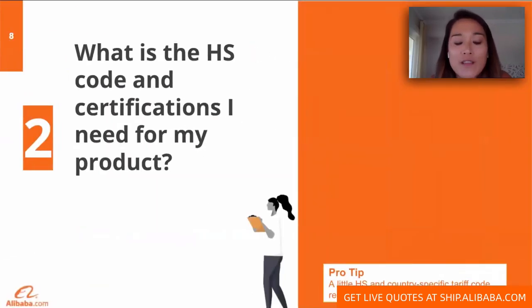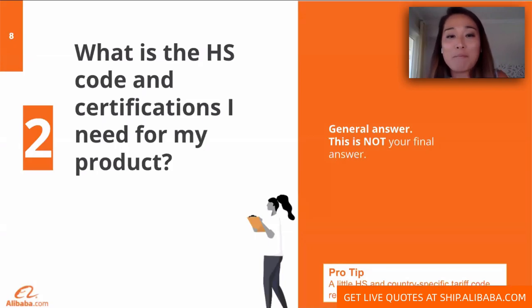Another key question you definitely need to ask your supplier is the HS code for your product. HS codes, or Harmonized System codes, are essentially a standardized international system to classify globally traded products. HS codes are six digits. Your supplier should already know the HS codes if the same product has been exported before. They are universal — whether you're importing baby high chairs into the United States or Singapore, the first six digits of the HS code are the same.